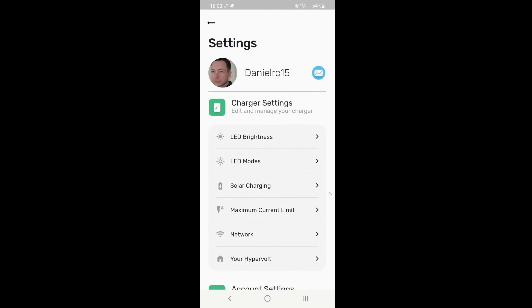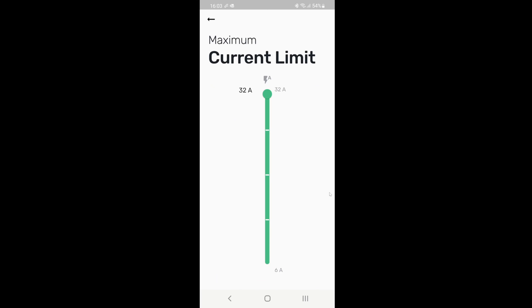One other thing you could also check is the maximum current limit — make sure that's on full for your scheduling charge.